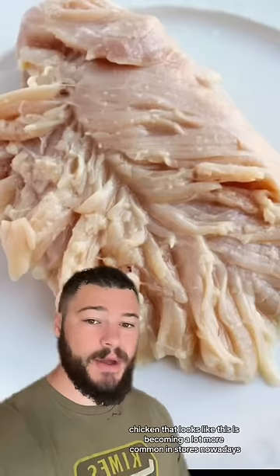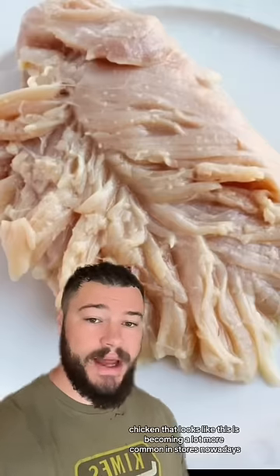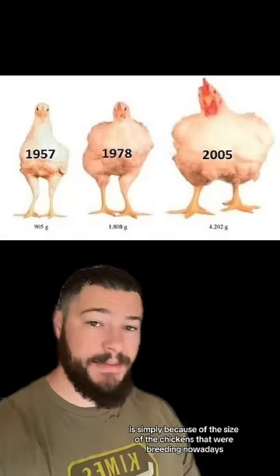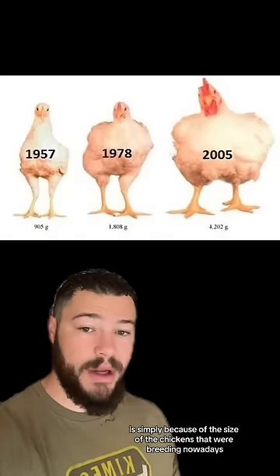Chicken that looks like this is becoming a lot more common in stores nowadays, and it's called spaghettification of chicken. The leading theory for why this happens is simply because of the size of the chickens that we're breeding nowadays.